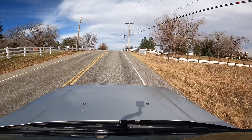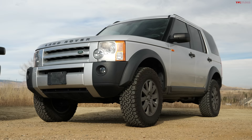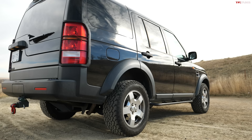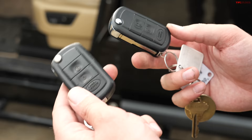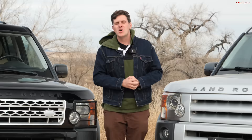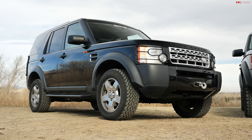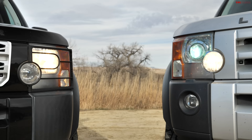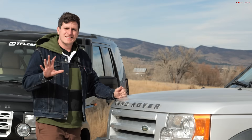The Land Rover LR3 is quite possibly the best balance of on-road drivability and off-road capability of any vehicle ever made. These vehicles are cheap, they're fantastic to own, and in this video we're going over all the things you want to know about Land Rover ownership — talking about what options to buy, what to avoid, common issues to look out for, and why you may want to consider an LR3. The Land Rover LR3 is a luxury off-road SUV built between model years 2005 and 2009, available in a number of different trims with a couple of different engine options, and as a five or seven seater.